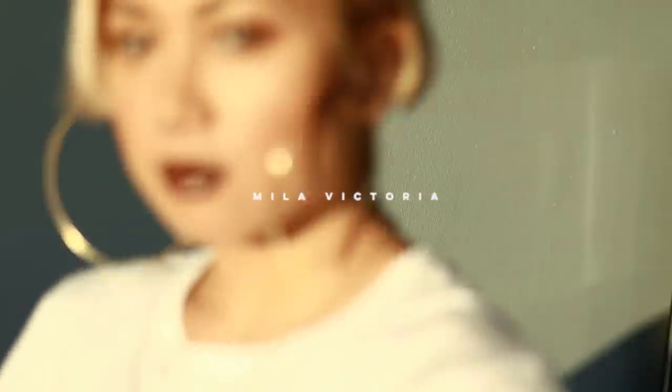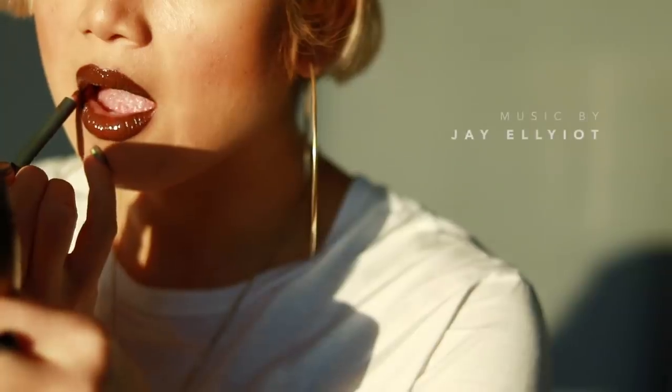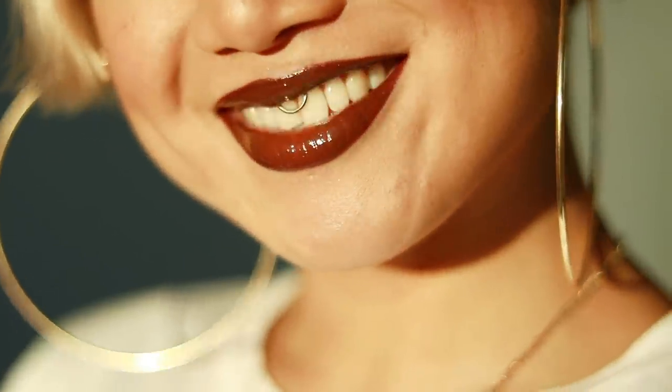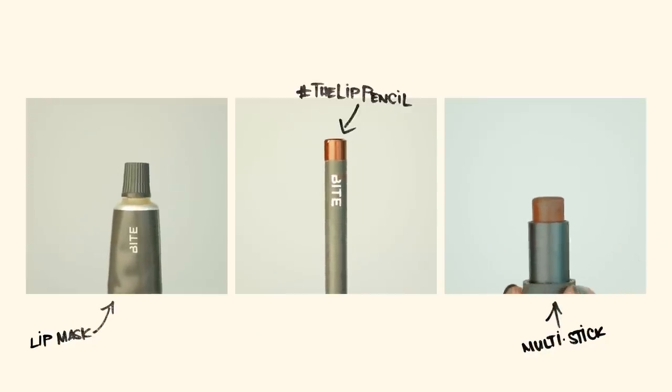Okay, I know it's been a hot minute. Anyway, it's your girl Milla. I'm really excited to be sharing this video with you in collaboration with Bite Beauty. So if you're lazy like me and want to look like a 90s R&B witch in the daytime, this video is for you.